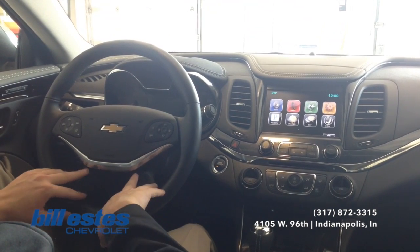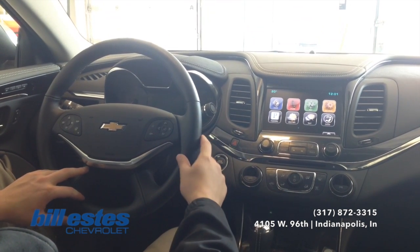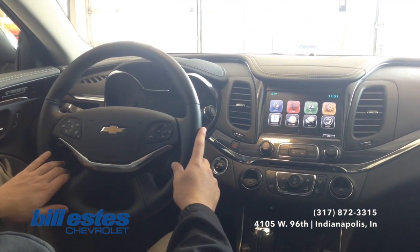So if you do have any questions, maybe about this vehicle in particular or really any vehicle in our lot or the tech that I was just talking about, feel free to call our sales department today at 317-872-3315.